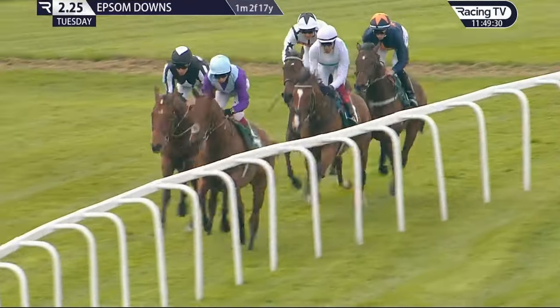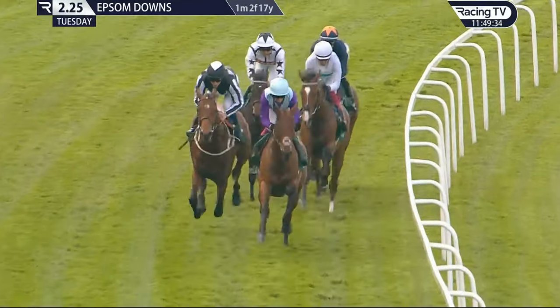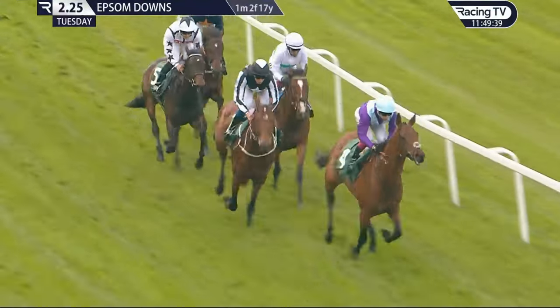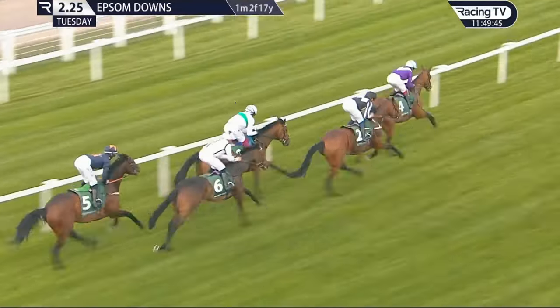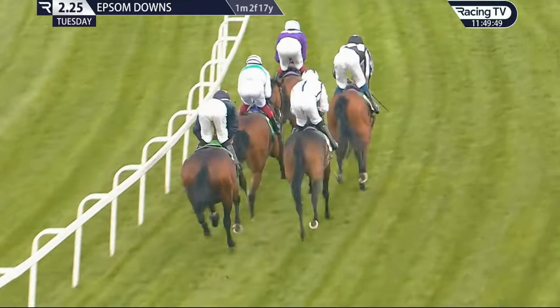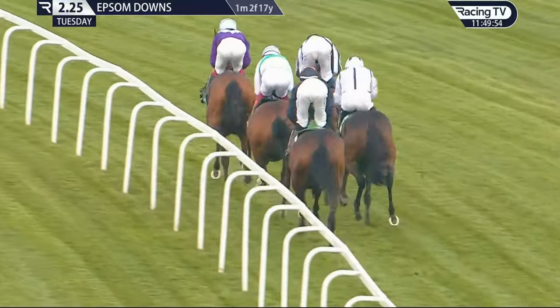Stormbuster, ridden by Seamie Heffernan in the purple and light blue, has established a lead of a little over a length. Best-turned-out winner Hadrianus in black and white is running in second. Market leader Epictetus, in an almost all-white jacket for Frankie Dettori, is halfway down the field in third, but closer to the leading two than a furlong ago. Cite Dore, ridden by Pierre-Louis Jamin, is just ahead of Think First, with Rosseran in dark blue.